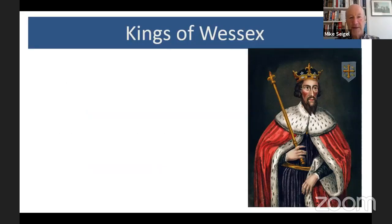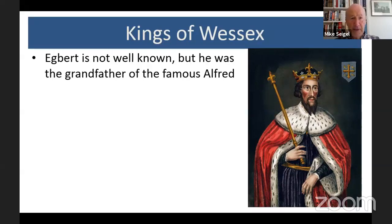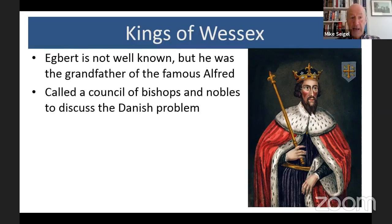The first date we have of Kingston's existence is because of King Egbert's council. King Egbert is not somebody that most people know about — he was a king of Wessex. England hadn't yet been united; there were seven different kingdoms within what we now call England, and Wessex was the largest in the south. Egbert is not very well known, but he was the grandfather of the much more famous King Alfred. He called a council of bishops and nobles to discuss the Danish problem.